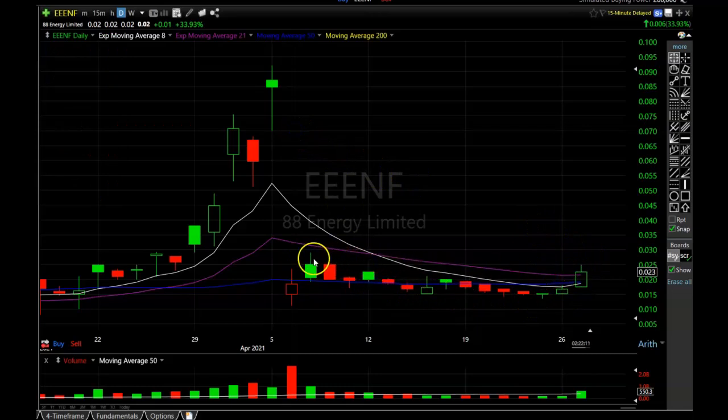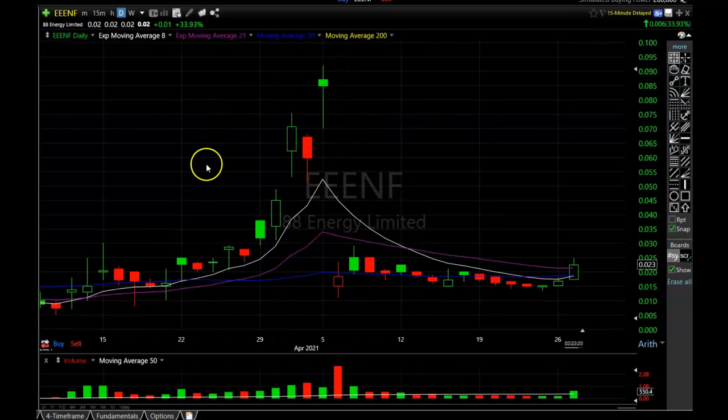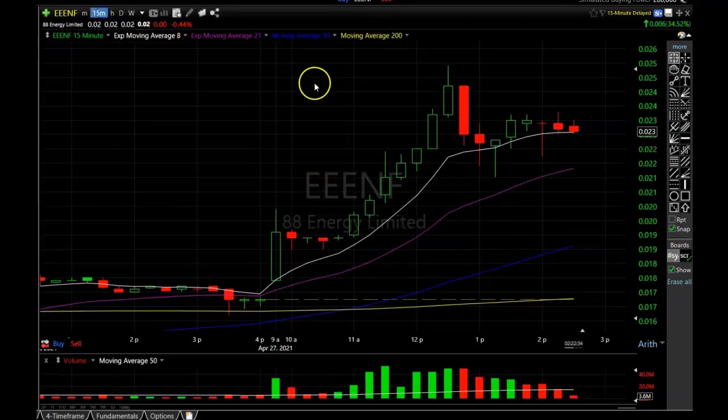This is that first step of the foundation you want laid out for a stock to potentially recover after a huge move down. I know a lot of you got trapped in this stock as it was running up and are probably still holding on to it, but I think this is pretty encouraging news and the chart looks pretty bullish in the short term. Things are looking much better as far as 88 Energy Limited is concerned. Let's go to the 15-minute chart and take a closer look at today's price action and the last couple of days.